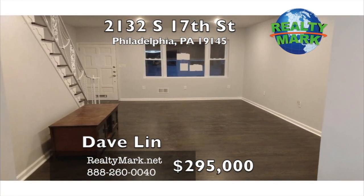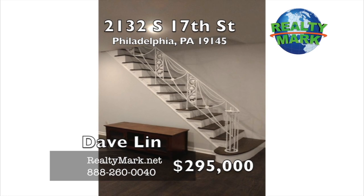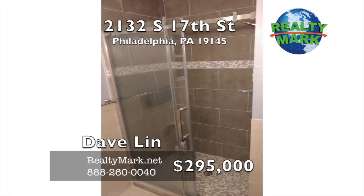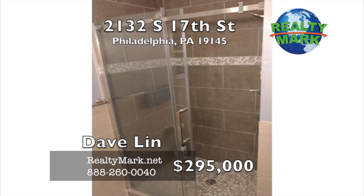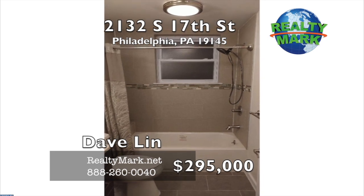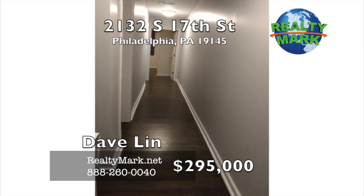In the master bedroom, you can find a newly updated bathroom with a built-in shower with a sliding glass door. Energy efficient windows were installed about two years ago to save money on heating and cooling. This property has an efficient central air conditioning and heating system, all controlled with a Nest learning thermostat, which will keep your house at the perfect temperature for the times you're home and away. This property is minutes away from I-76 and the sports stadiums. Owner is a Pennsylvania real estate licensee. Call Dave Lynn for more information.